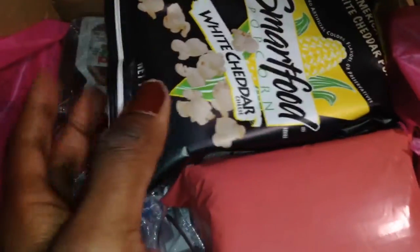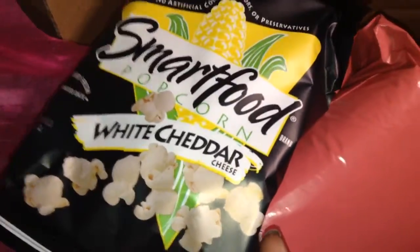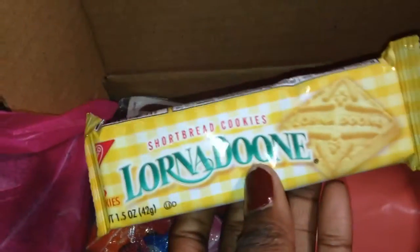First I see this white cheddar popcorn, which I am going to eat after this video — I love white cheddar popcorn. The second thing is my feminine products, the Kotex brand. And the next thing I have is Lana Dune shortbread cookies — I love these, we give them to my students for snack all the time. And the next thing is the liners; they put them in a smaller bag this time, separated from the rest. That's good.